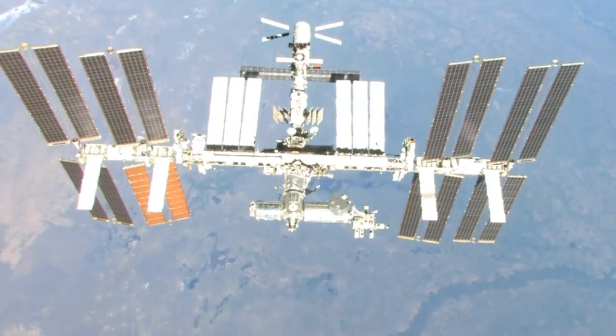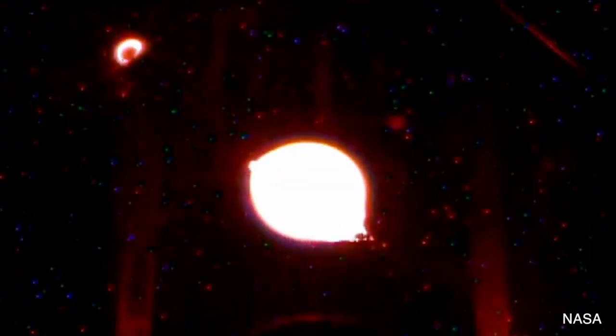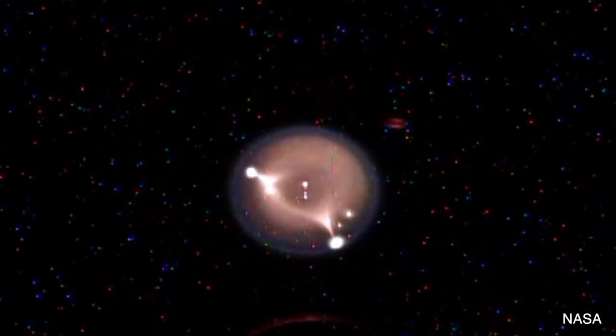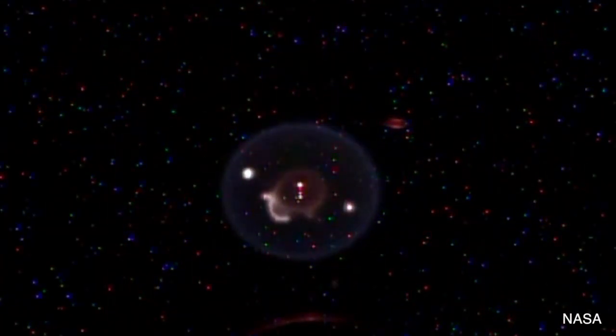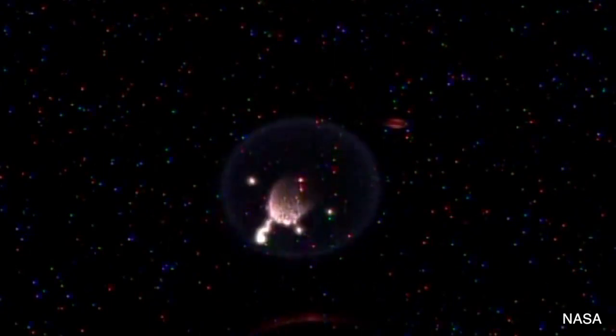Have you ever wondered what a drop of fuel would look like if it was set on fire in space? Astronauts on the International Space Station have made a video showing an experiment they conducted to see how burning fuel acts in the microgravity environment of outer space.